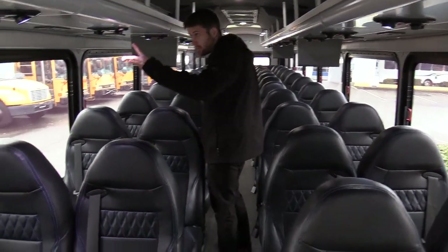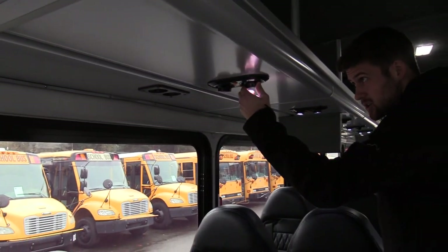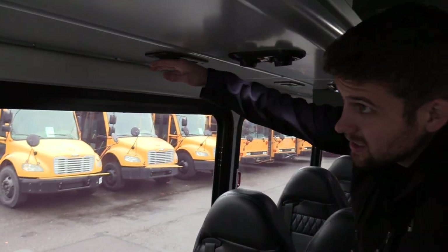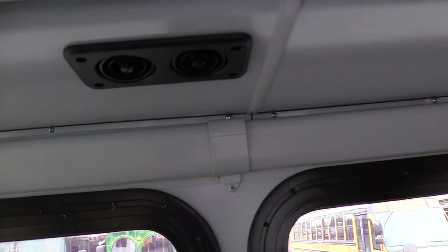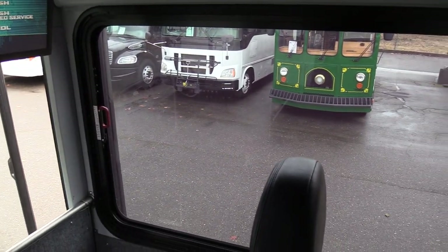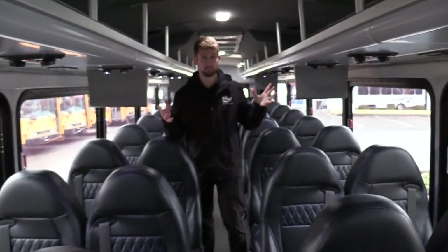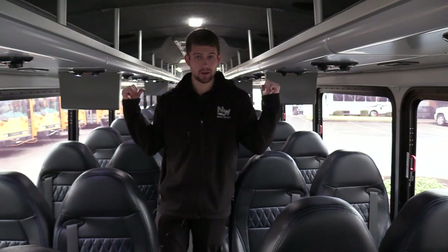Up top we have LED reading lights above every double seat — they actually look like the ones you see on a plane. Underneath each seat: ducted AC and heat coming out. Looking at the tour style windows, look at all that viewing area — perfect for tours, perfect for chartering. If you don't want the hassle of owning and operating an actual motor coach, this will give you that motor coach feel, especially with that front and rear air ride suspension. Drives like a dream.